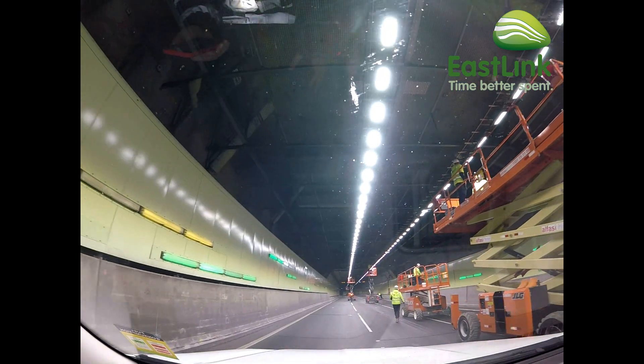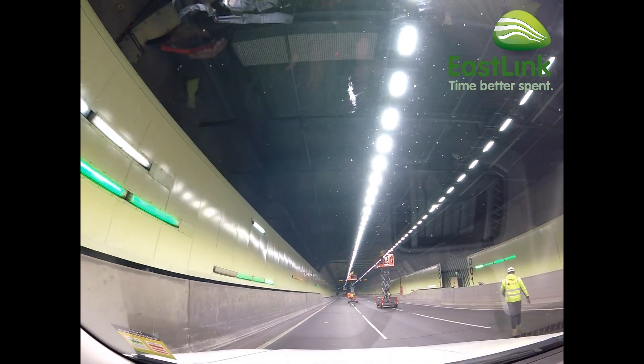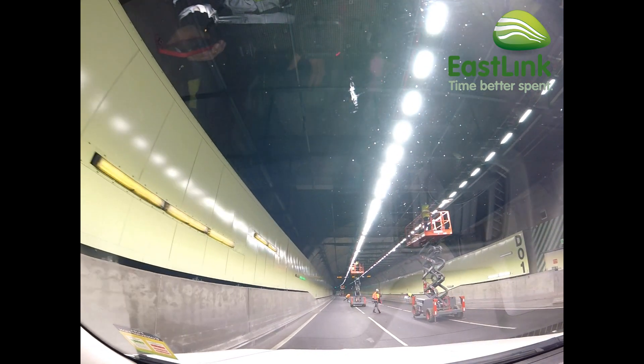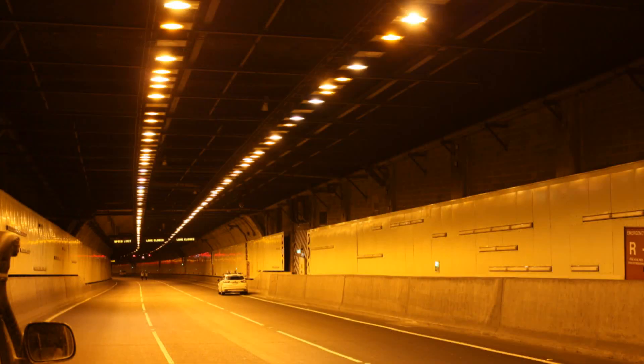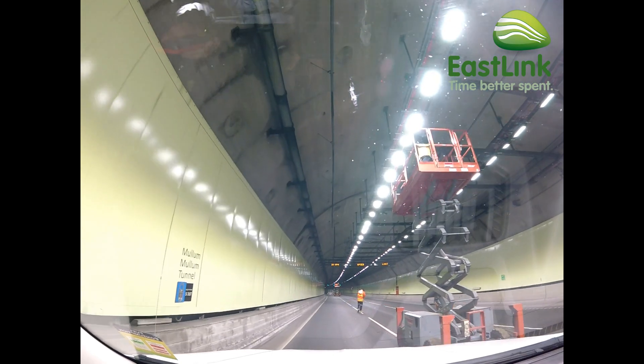The new LED lights are brighter and whiter than the old orange high pressure sodium, or HPS, lights, and the LED lights also consume less energy. For comparison, here's a picture of what the tunnels used to look like. The colour temperature for the old HPS lights was around 2000 Kelvin.